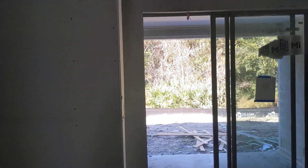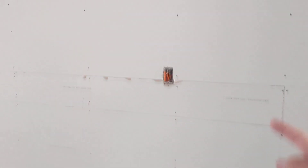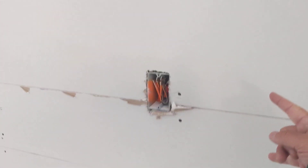Then we let it dry. In this case we have real low humidity, but in the summer it's more of a challenge because we have to wait for each coat to dry before continuing with the next. Then they come with a wider trowel and redo the whole thing. They sand in between each coat, so it's going to get super dusty in here.